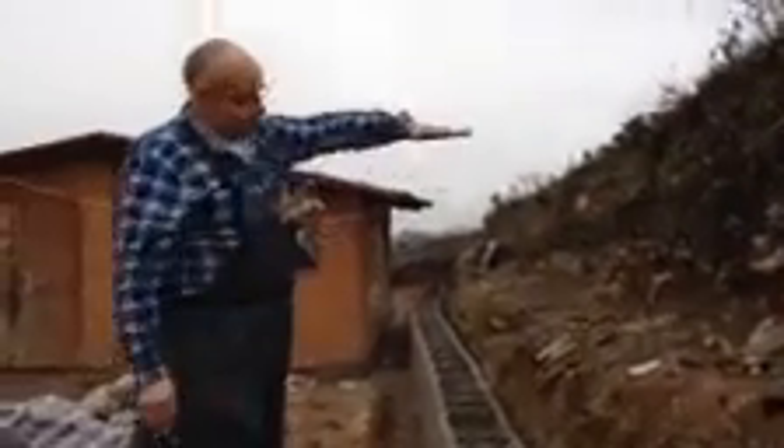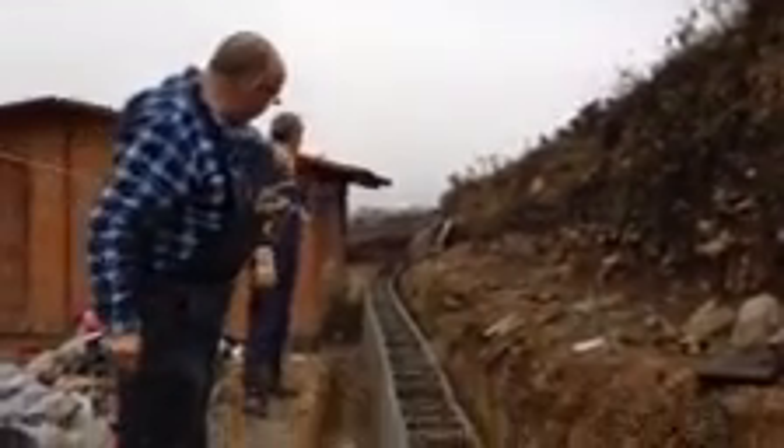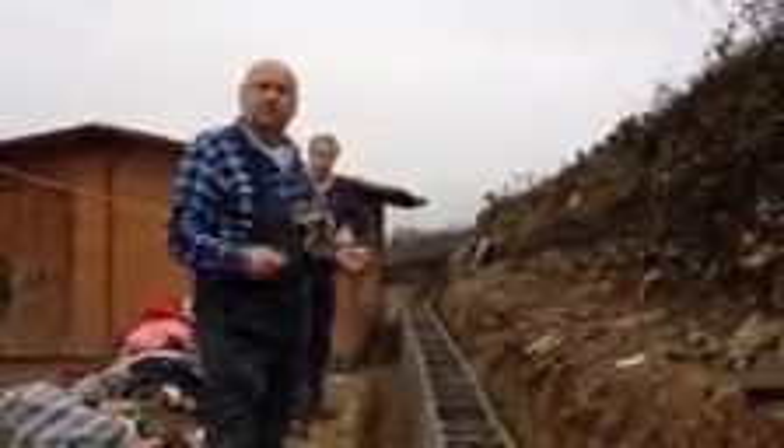A wall is being built; it should come up to here or even higher to stop the earth and the water coming this way, protecting the house at the end and the house behind. But it's hard work — these bricks are heavy, being hand carried up the hill, and the cement also has to come.